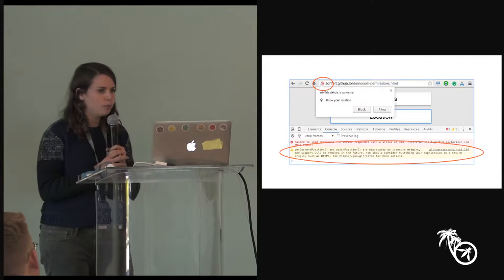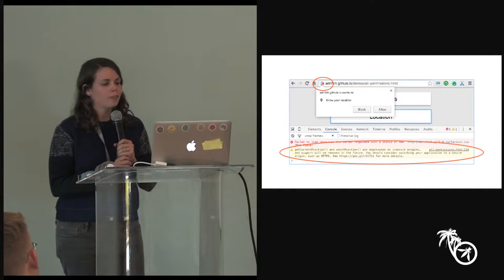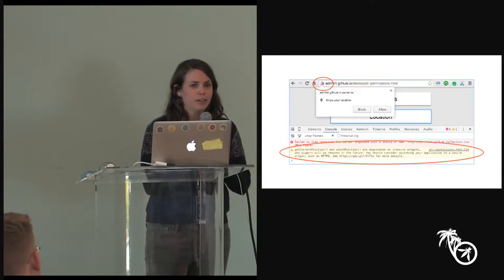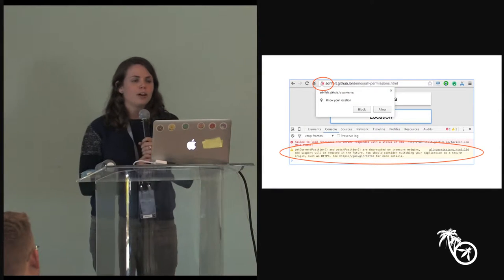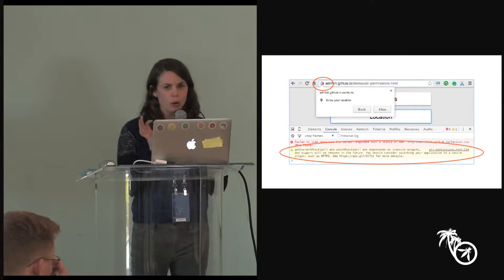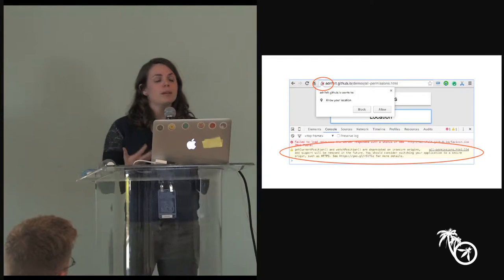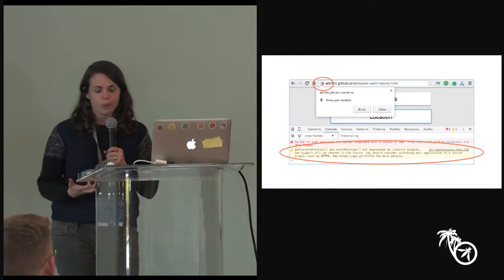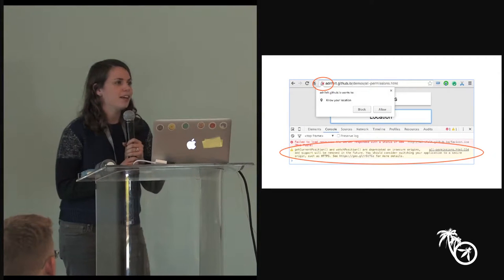This is a gradual effort. We're starting with this deprecation message to warn developers that if you want to use the full power of the web, you really should be using HTTPS. The second thing I want to highlight is this experimental configuration — a field trial flag that experimentally marks insecure HTTP pages as negative. We want to gradually start marking insecure HTTP as bad instead of neutral, because HTTPS should be the norm and insecure HTTP should be the exception where users notice something's wrong.